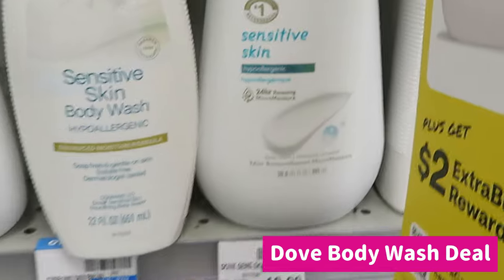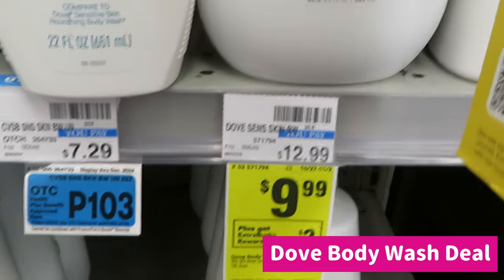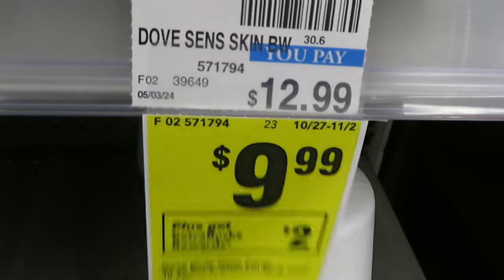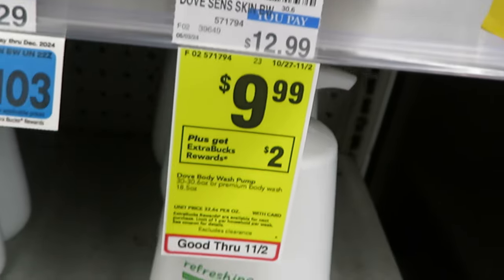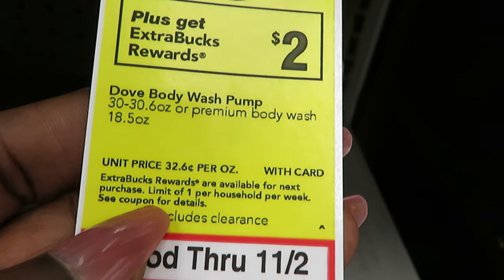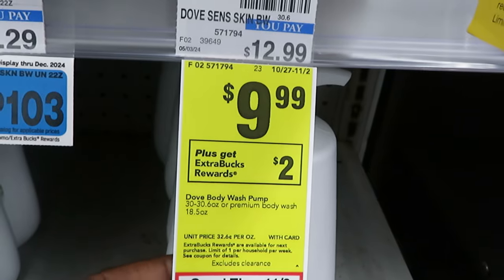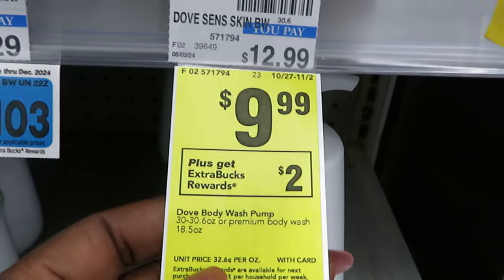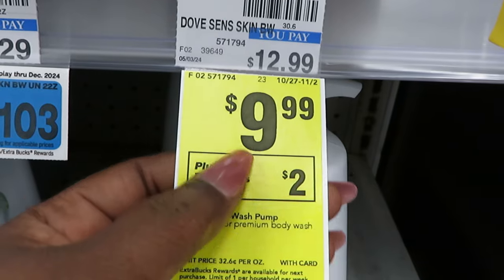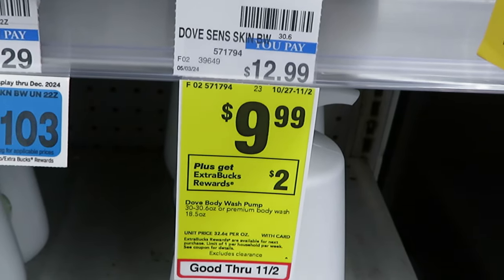Our next deal is the Dove Sensitive Skin body wash. My daughter has to use it because she's got really sensitive skin. It's the 30.6 ounce — the big one. CVS has it on sale — regular price $12.99, on sale for $9.99 — plus you get $2 extra reward bucks. I'm going to get two of these because I have a digital that gives me $4 off when I buy two Dove products. I also have a $2 off $15 in body wash coupon.